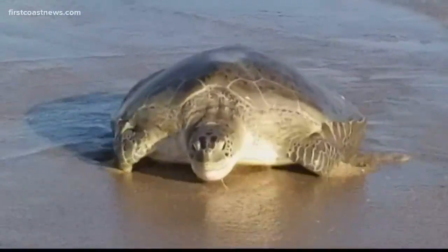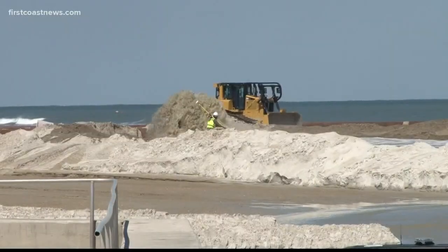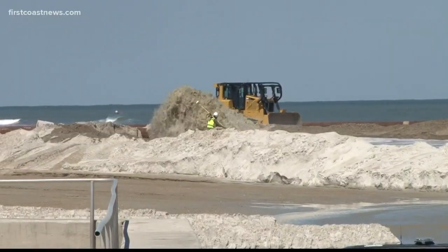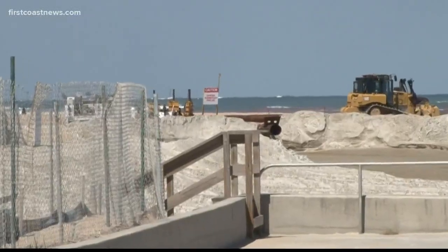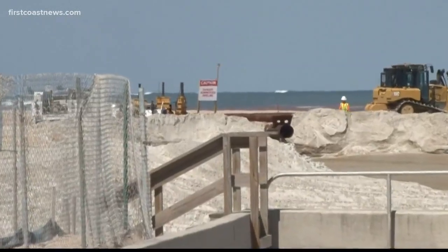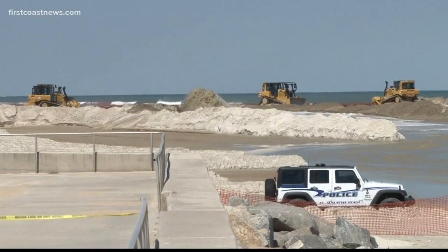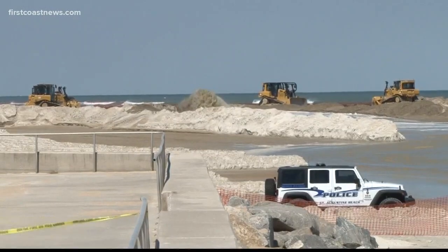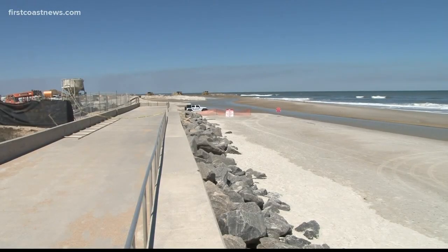Sea turtle nesting season starts May 1st, but something else will still be happening on St. Augustine Beach by then. Beach sand is being pumped onto the beach in a $12 million beach renourishment project, and the latest word is the project will continue into late May. The original plan was to do it before turtle season, but other factors like the weather have pushed it back. The goal was to finish before hurricane season and sea turtle nesting season, which both start May 1st, but that didn't happen this year.